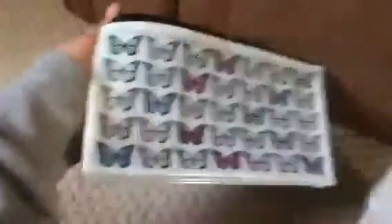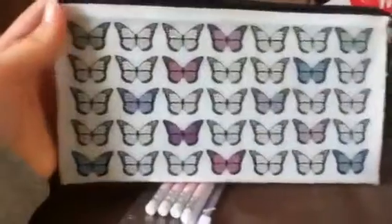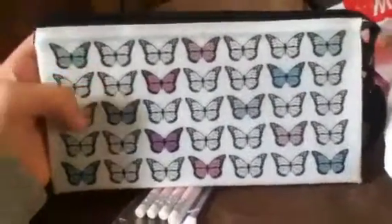And then I got a pencil case. It has butterflies on it. You unzip it and it has two parts, and then you unzip the middle part and it has this mesh part — so it's like three. It's a three compartment pencil case. I thought it was really good because it was 99p. And there were a ton of different ones but I chose the butterfly one, because it's really nice and it will be good for year 7 as well.